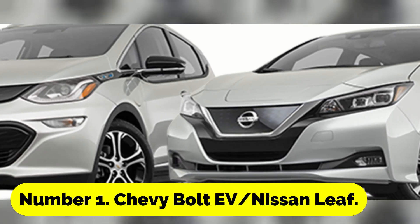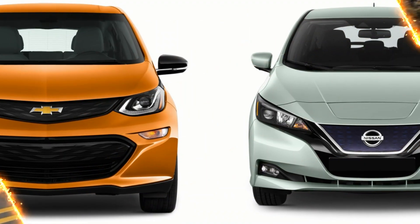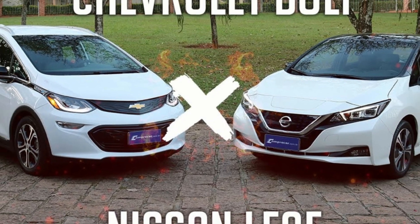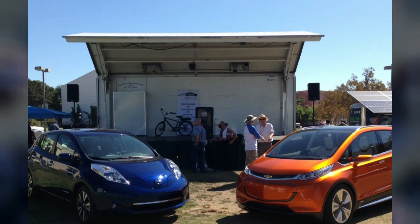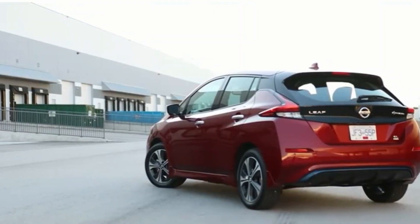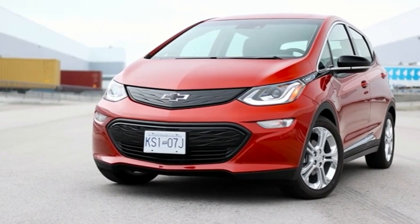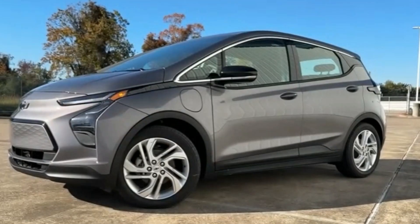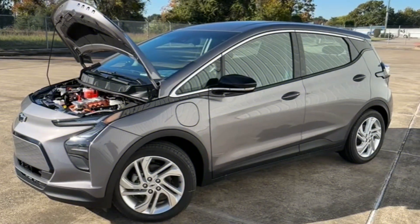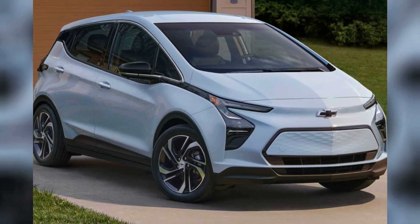Number 1: Chevy Bolt EV or Nissan Leaf. Last but not least, the Nissan Leaf and the Chevrolet Bolt EV will continue to be the most affordable electric automobiles, even after receiving updates for the 2022 and 2023 model years. Although both cars are theoretically available now, supply is still rather low as they are by far the most affordable EVs in the United States. The Leaf may cost about $21,000 with incentives. The all-new 2023 Chevrolet Bolt EV starts at around $25,600 with a range of about 260 miles — definitely worth consideration as you comparison shop.